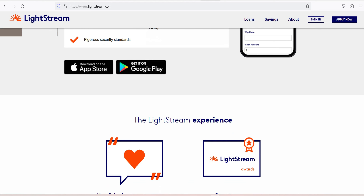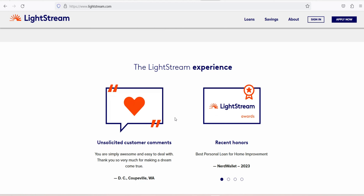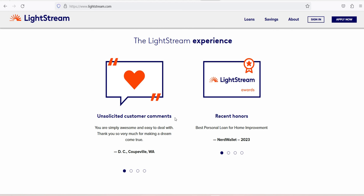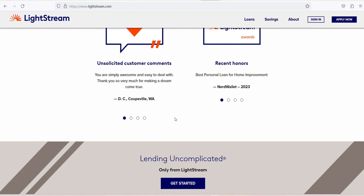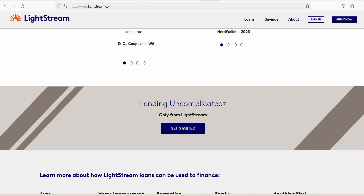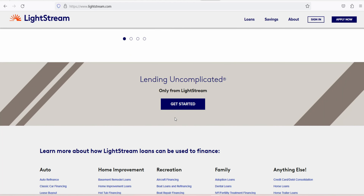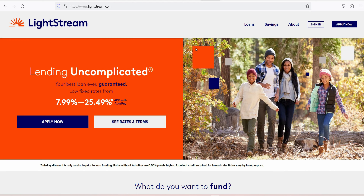Lightstream prefers borrowers with good to excellent credit scores — its average borrower's credit score is around 770. The lender doesn't disclose its average borrower's debt-to-income ratio, income, loan amount, or APR. Before you apply, check your credit. You can get your free credit report on NerdWallet or at annualcreditreport.com. Doing so will help you spot and fix any errors before you apply.